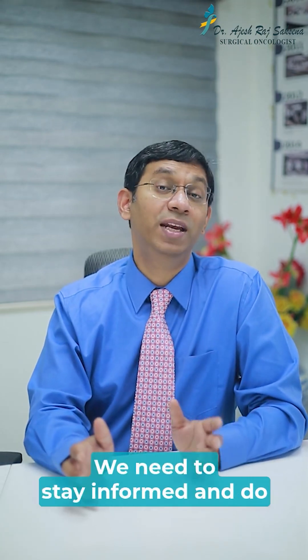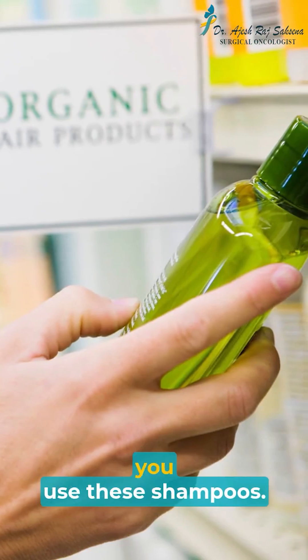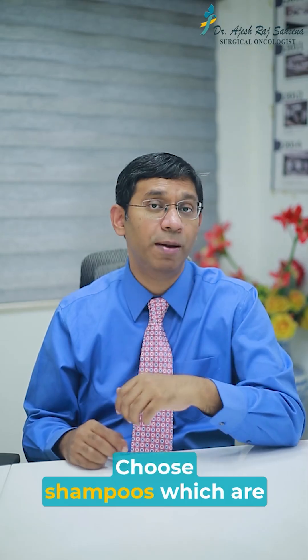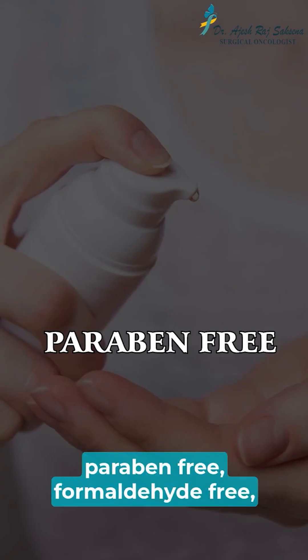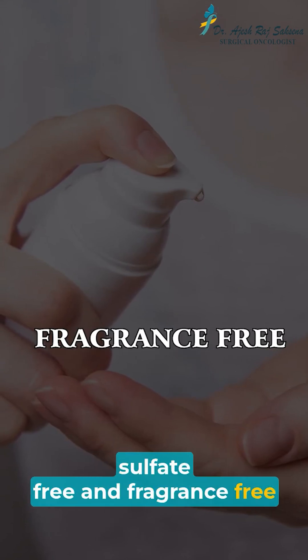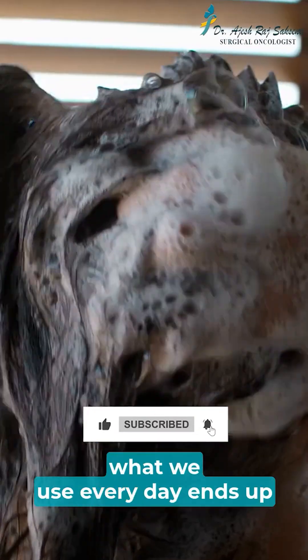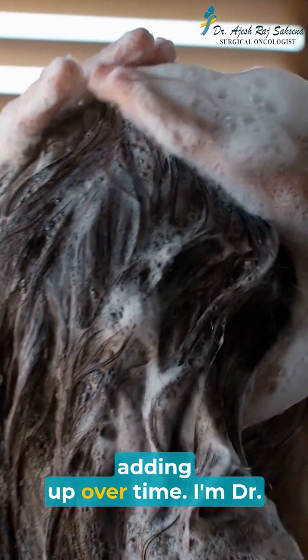So here's what we can do. Stay informed and look at those labels before you use these shampoos. Choose shampoos which are paraben-free, formaldehyde-free, sulfate-free, and fragrance-free or naturally scented — because what we use every day ends up adding up over time.